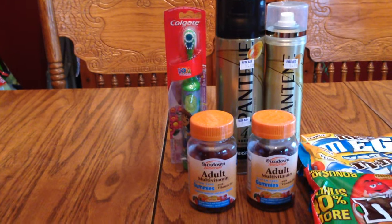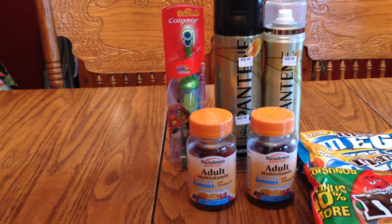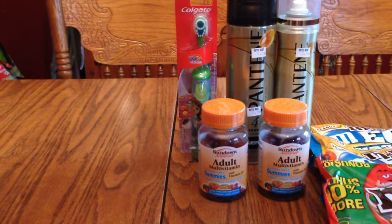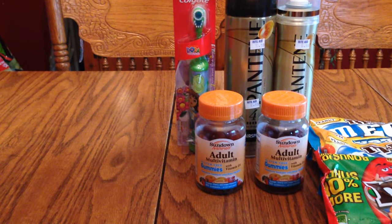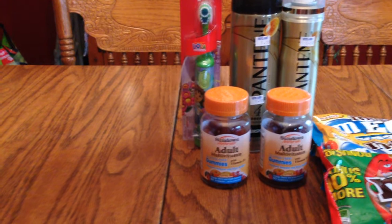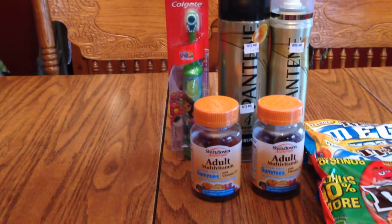We had a $3 off coupon in the Rite Aid paper that took off $3, and then I had a $2 off coupon that lowered it down again, so basically $1.99. That was a good deal.